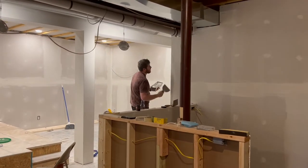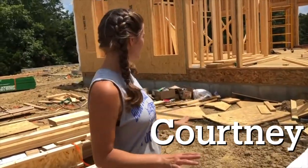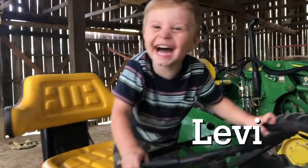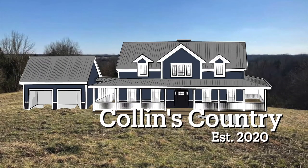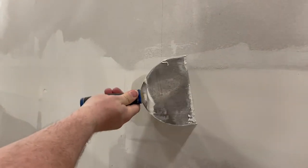Another day, more drywall progress. He's already been down here and sanded down a bunch. Now he's just putting on another coat of the putty, just touching up a few spots that need extra coats here where the tape bubbled up and he had to cut that piece out.